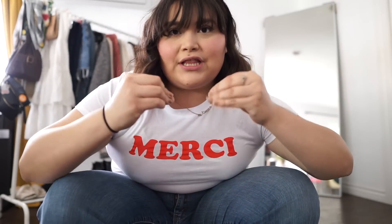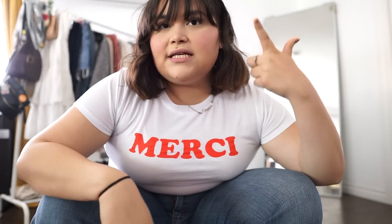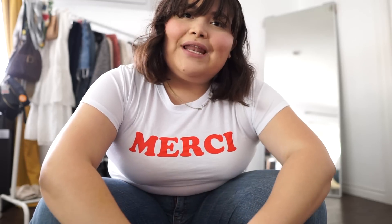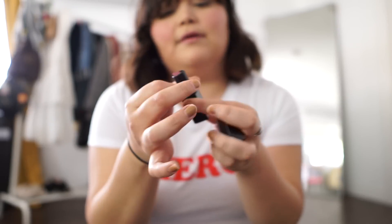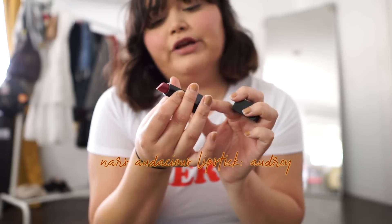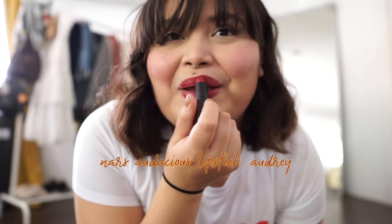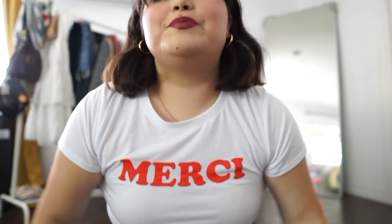Another thing I like to do just to kind of bring this look together is add some earrings, and let's go with the red lip. So first I'm going to go with my red lip — this is NARS Audrey. It's more like a burgundy lip, so it's not going to look perfect, but perfectly done. Literally like a minute later, I got these hoops on — they're just simple gold-plated hoops.